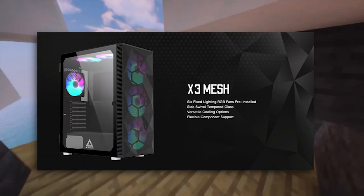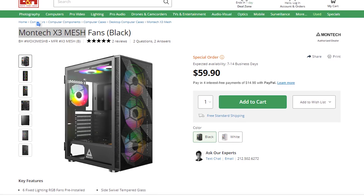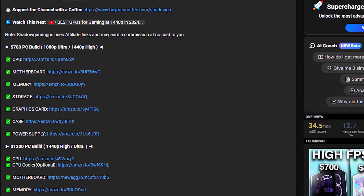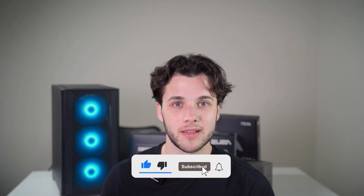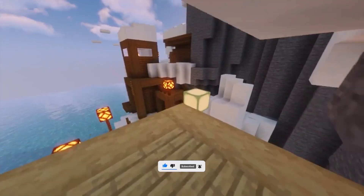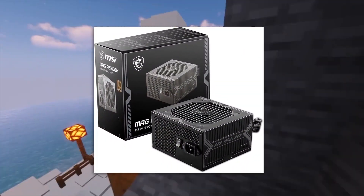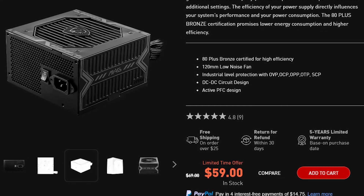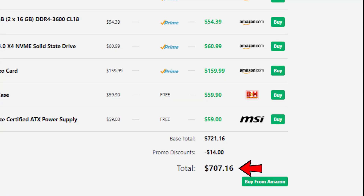For the case, we have the Montech X3 Mesh, which has six front-style fans, plenty of airflow, and the price is only $60 when recording this video — check the latest prices in the description. Last but not least, we have the power supply: I went with the MSI MAG 650W 80 Plus Bronze power supply. This is enough for this system and ideal at this price point. The total price for this PC when recording is $700 with the Intel Arc A580.